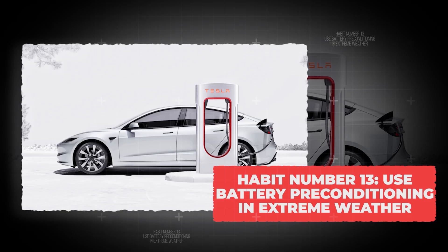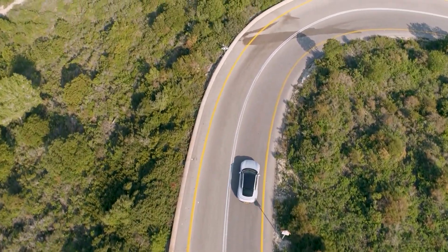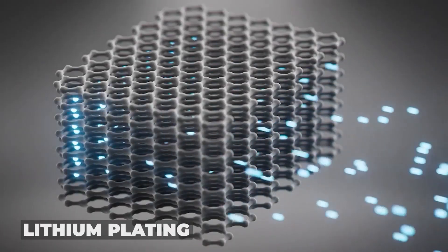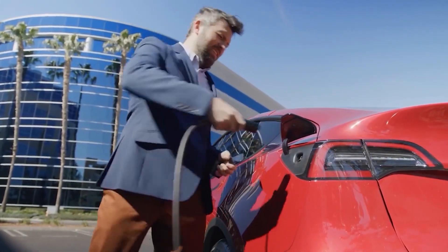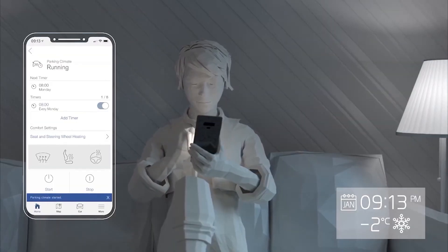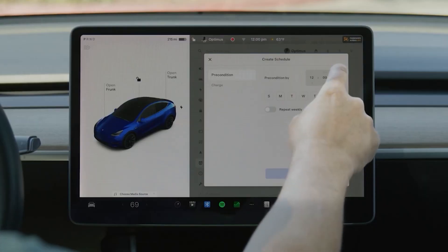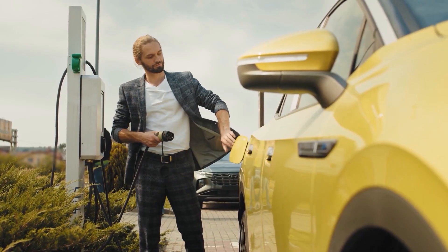Habit number 13: use battery preconditioning in extreme weather. Batteries are a lot like people — they don't perform well when too cold or too hot. When it's freezing outside, the battery's chemistry slows down, and if you charge in that state, you risk lithium plating, where little bits of lithium stick to places they shouldn't. Meanwhile, extreme heat makes the battery age faster, like leaving milk on the counter. Preconditioning simply means warming up or cooling down the battery before you drive or charge. Many EVs do this automatically if you set a departure time or navigate to a fast charger, getting the pack into the Goldilocks zone — not too hot, not too cold.